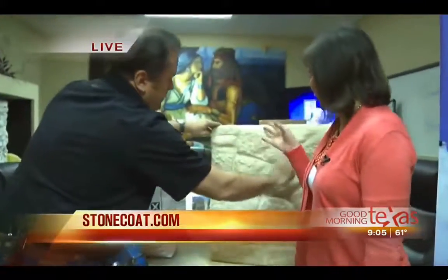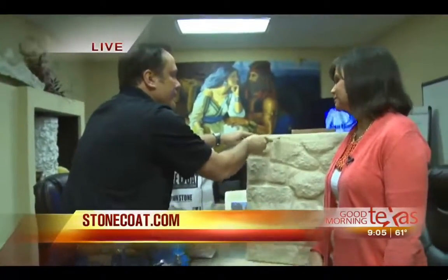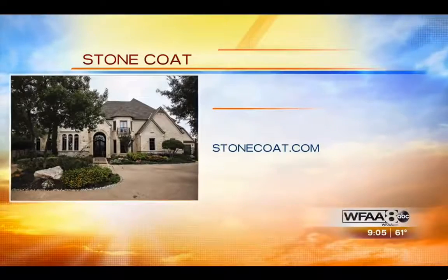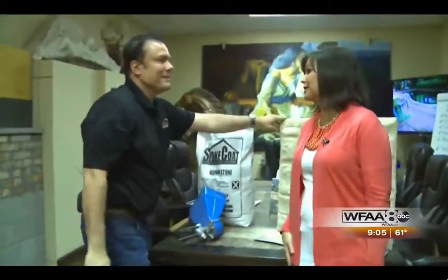For more information, you can see everything on the website at stonecoat.com, and they always invite people to come to the showroom right here in Addison, Texas, to see and touch and feel it for yourself. It's remarkable — I really do appreciate you giving us this demonstration.